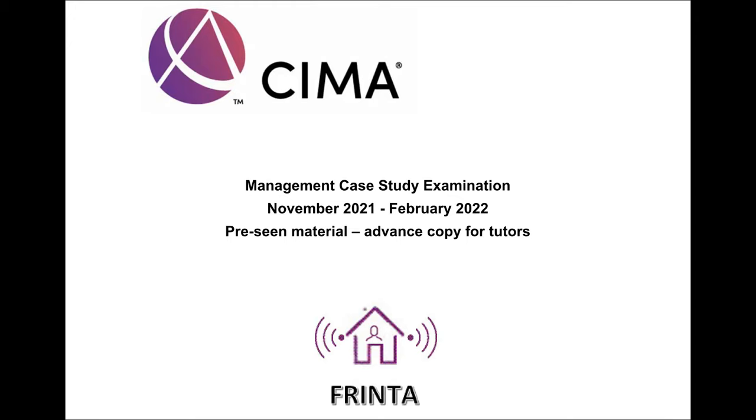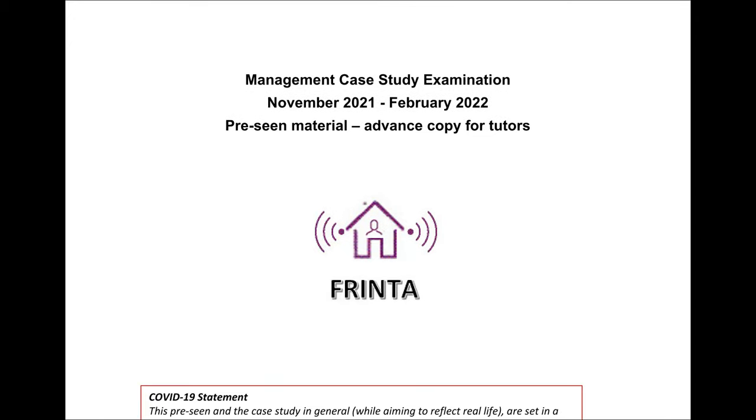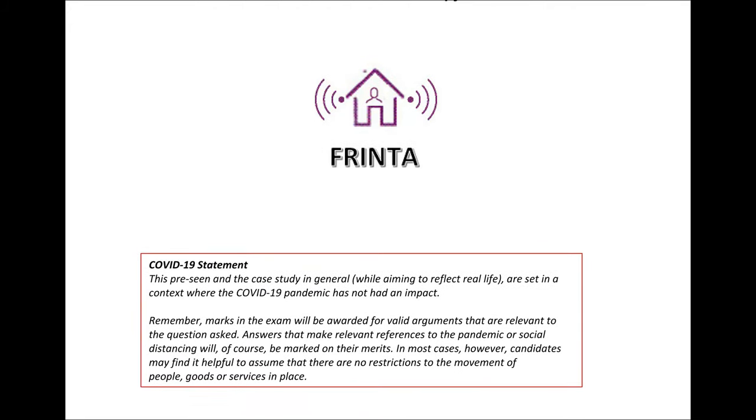With full introductions out of the way, in this video I'm going to outline how this video series is going to be split into various parts and go through the front page in brief before we get into the pre-scene proper. We're going to go through the introductory pages, Frinta's history, and look at its products — namely, we're going to firstly look at its heating controls product in this first part of the video series.